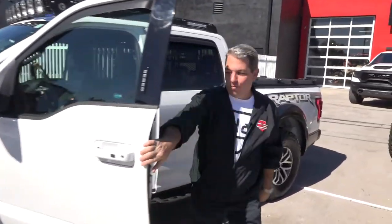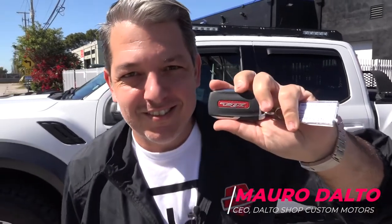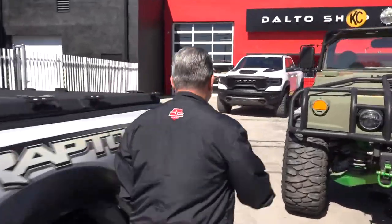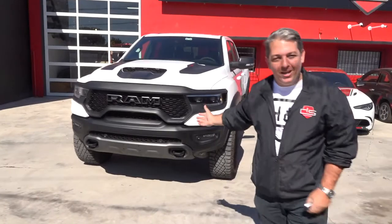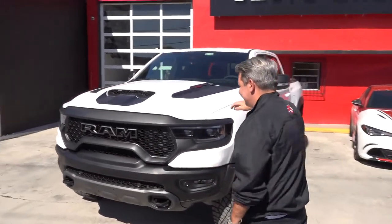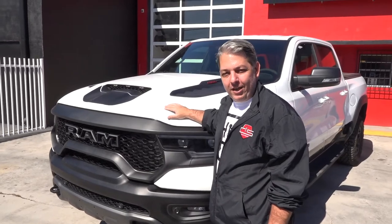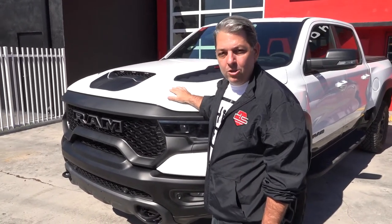Hey guys, we have a surprise — it's the key, but not the Raptor. It's the 2021 TRX! 6.2-liter Hellcat engine, 707 horsepower, 252 more horsepower than the Raptor — the Raptor killer.